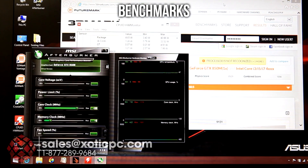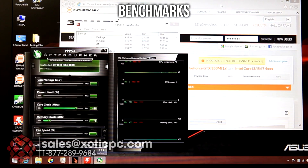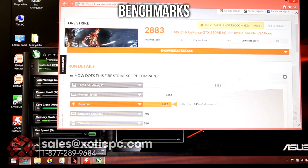Not the highest scores, but that's kind of expected with the GTX 850M — more of a mid-range video card. If you're looking for real gaming power, you'll want the 870 or 880, minimally the 860. So that's the results of 3DMark Firestrike.